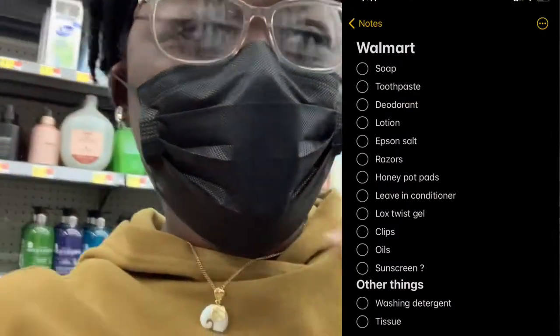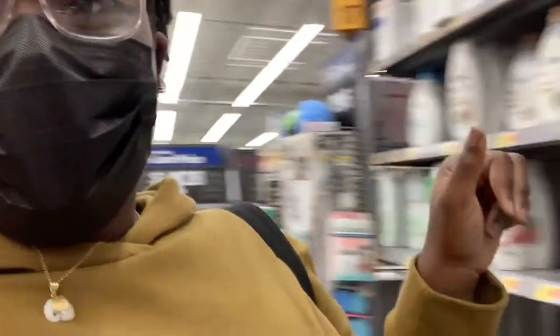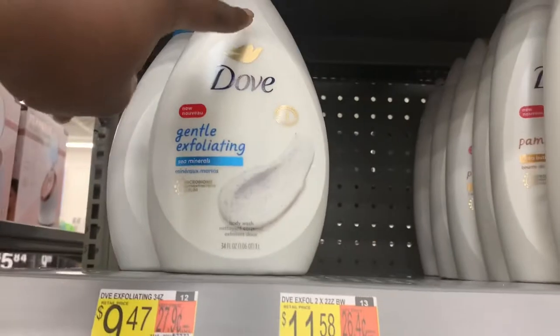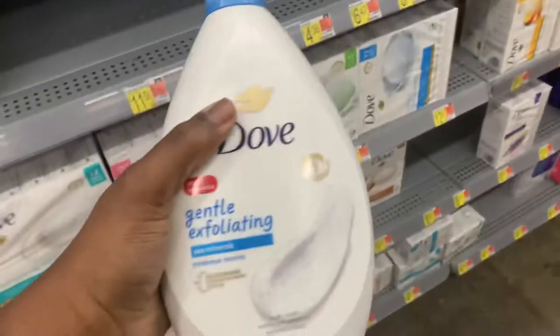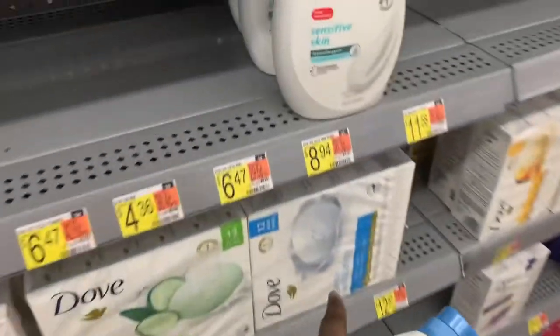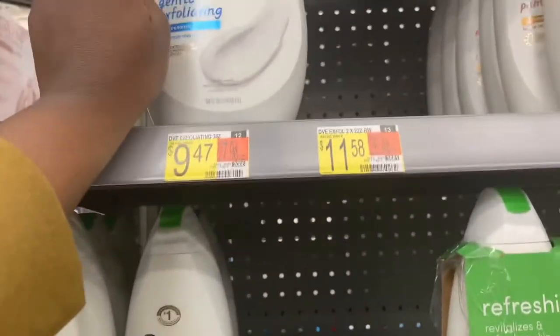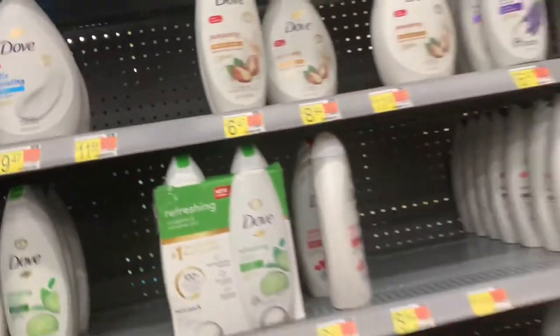I have a list on the other phone but the basic stuff I think I got down. As you can see it's not a lot of variety, there are a lot of open gaps, but we finna work with what we got. So this one is the first thing that caught my eye right off the bat — it's a gentle exfoliant. I've actually used the soap before, I know how it works. It's not bad, I like the smell, it's super light but with a little bit of scent.